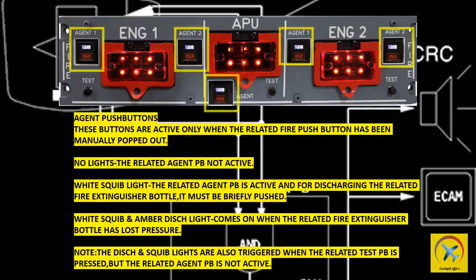Agent push buttons are active only when the related fire push button has been manually popped out. No lights: the related agent push button is not active. White squib light: the related agent push button is active and ready for discharging the related fire extinguisher bottle — it must be briefly pushed. White squib and amber discharge light comes on when the related fire extinguisher bottle has lost pressure. Note: the discharge and squib lights are also triggered when the related test push button is pressed, but the related agent push button is not active.